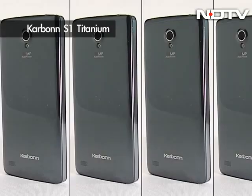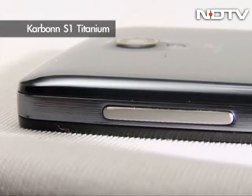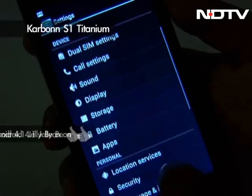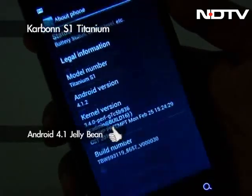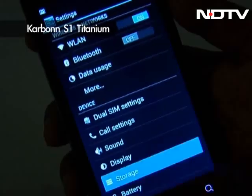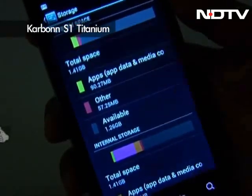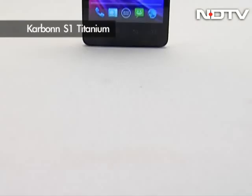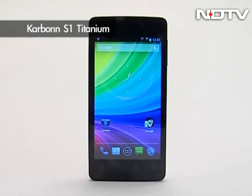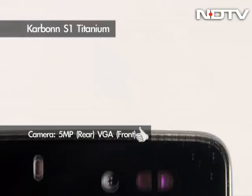And now to an offering that is not just quad-core, but also a quality one as well. S1 Titanium from Carbon runs on Android 4.1 Jelly Bean operating system, powered by a 1.2 GHz quad-core processor, supported by 1 GB RAM, besides 4 GB of internal storage. The solidly built phone supports a 4.5-inch IPS display and comes with a 5-megapixel autofocus rear camera and a front VGA camera.